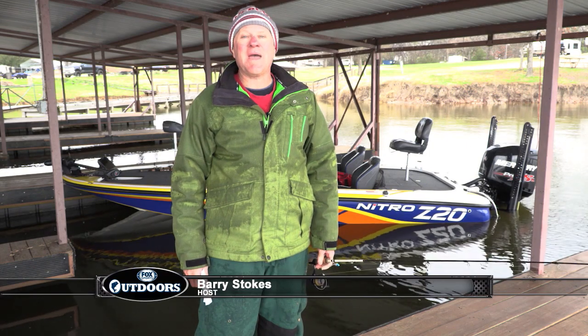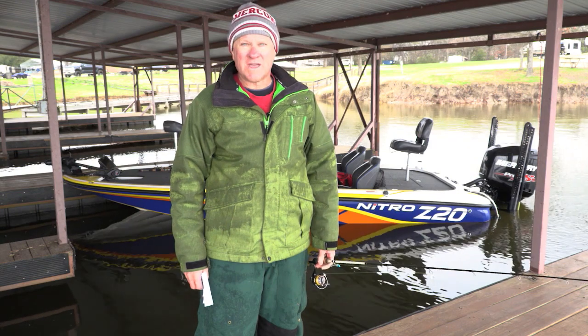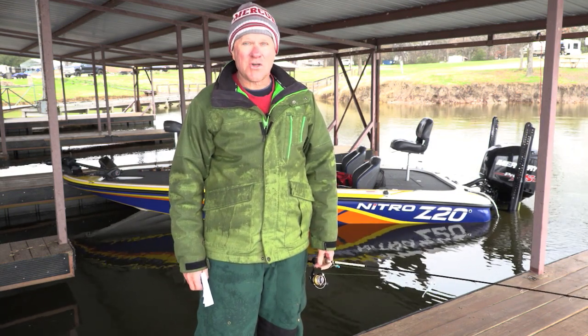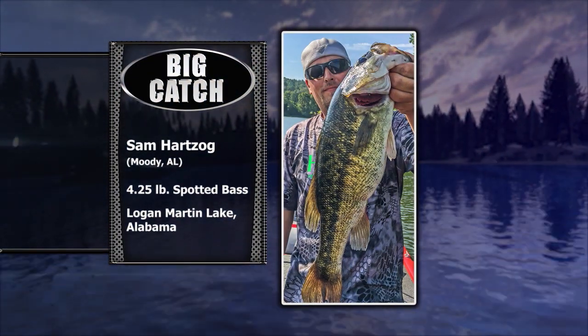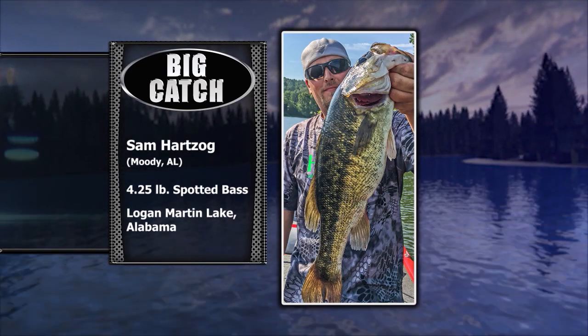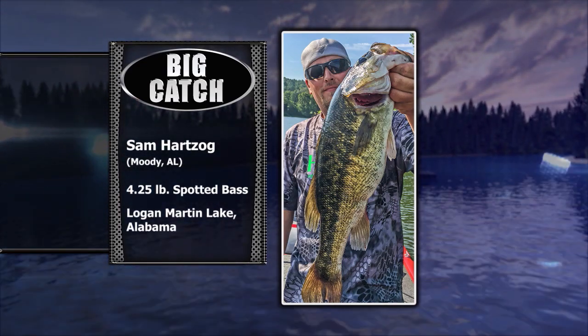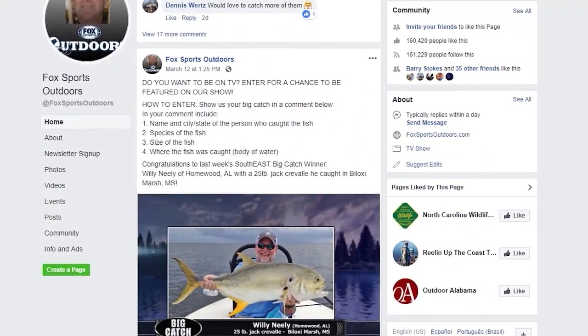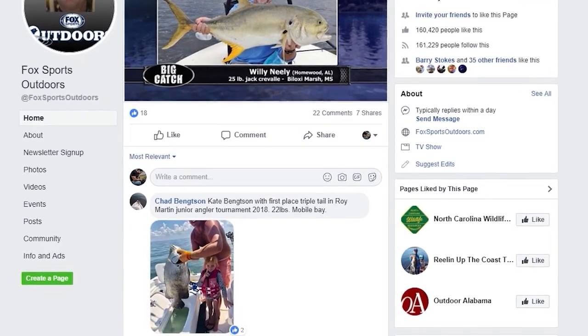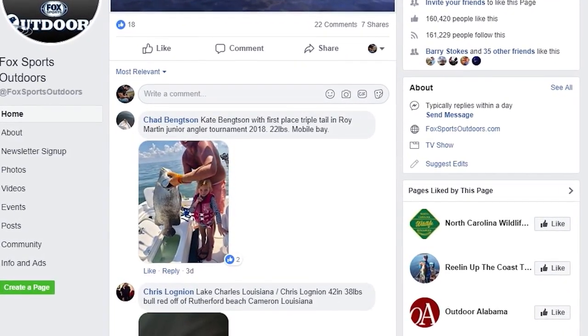Now let's check out the latest Big Catch of the Week winner. We beat the thunderstorm and made it back to the boat slip. This week's winner is Sam Hartzog of Moody, Alabama, showing a four-and-a-quarter pound spotted bass he caught at Logan Martin Lake outside Birmingham, Alabama. To be our next winner, go to our Facebook page, search for Fox Sports Outdoors, post your picture, and you could have a chance to win.